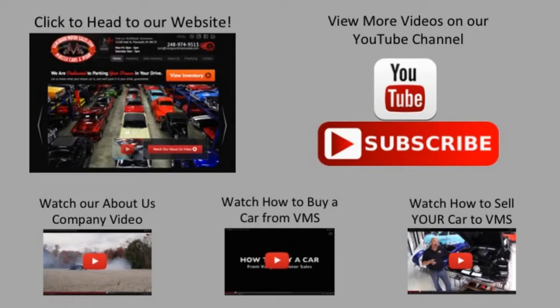We've made it really easy for you. Click on any one of these five pictures here and it will take you right to whatever you're interested in. We're going to give you about 30 seconds here to click these pictures. If you need more time, just go back in the video and click that picture. We'll see you next time.